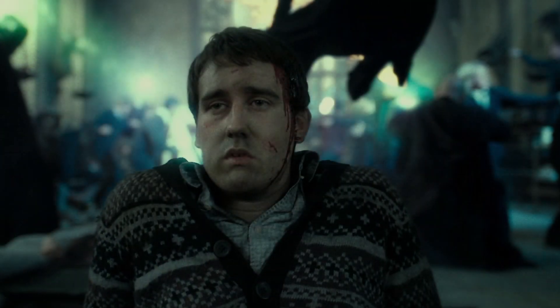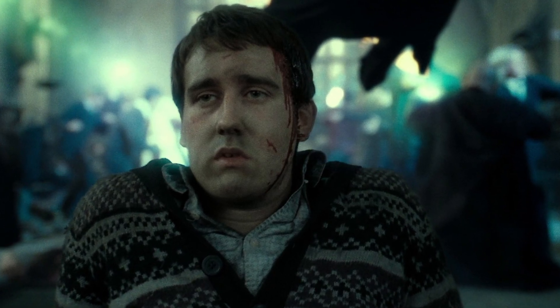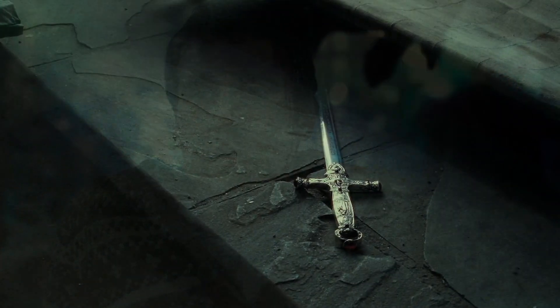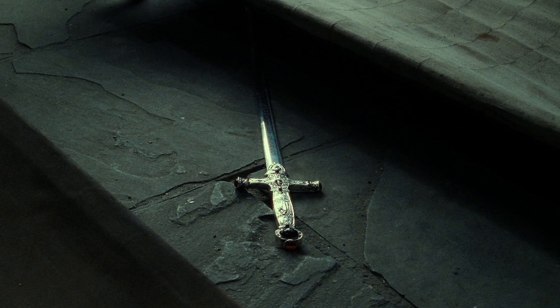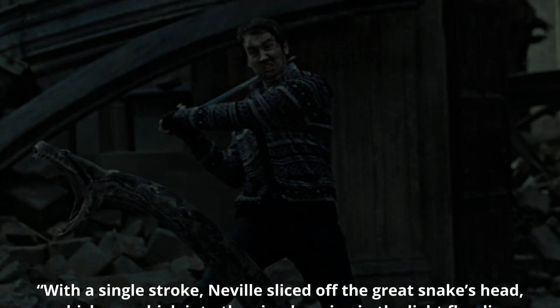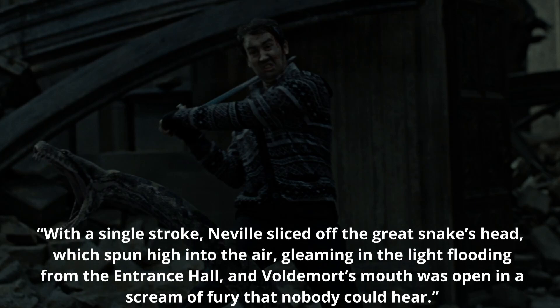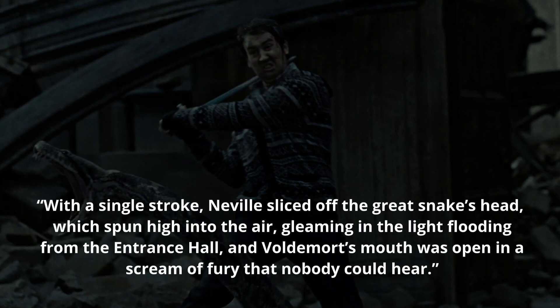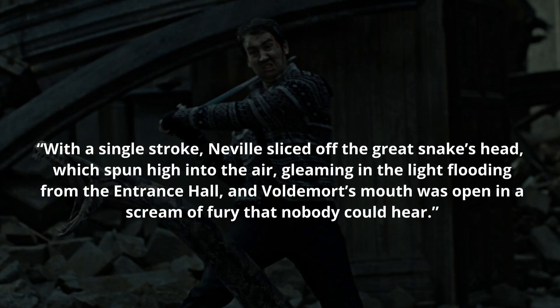So where did Neville get the sword from? Well, he was quite obviously a very courageous Gryffindor in dire need of something to protect himself with. So the sword appears for him in the Sorting Hat, which he uses to immediately kill Nagini. With a single stroke, Neville sliced off the great snake's head, which spun high into the air, gleaming in the light flooding from the entrance hall, and Voldemort's mouth was open in a scream of fury that nobody could hear.